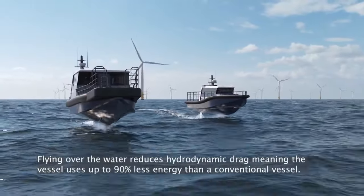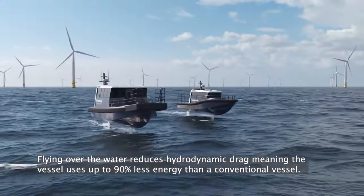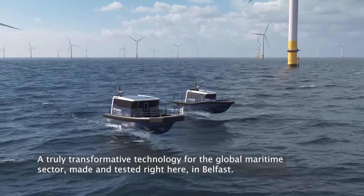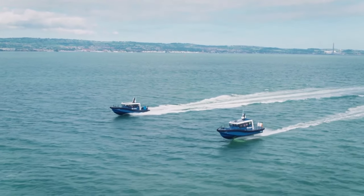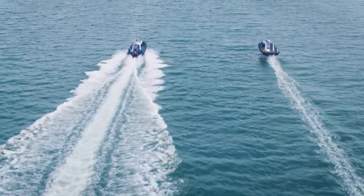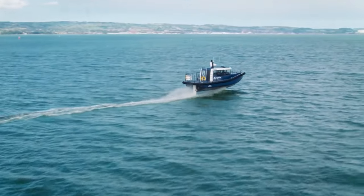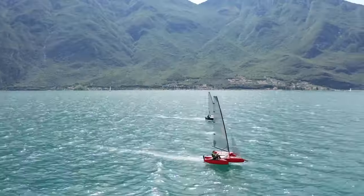The boat is designed to be intuitive and easy to use, with an advanced control system that adjusts the pitch and angle of the hydrofoil to maintain stability and control. It features a wireless handheld controller that allows the rider to adjust the speed and maneuver the boat. Artemis Technologies has developed the E-Foiler for a range of applications, from leisure and recreation to marine conservation and rescue operations. The company also plans to develop larger-scale electric boats using similar hydrofoil technology to increase efficiency and reduce emissions in the marine industry. Which hydrofoil boat did you like the most?